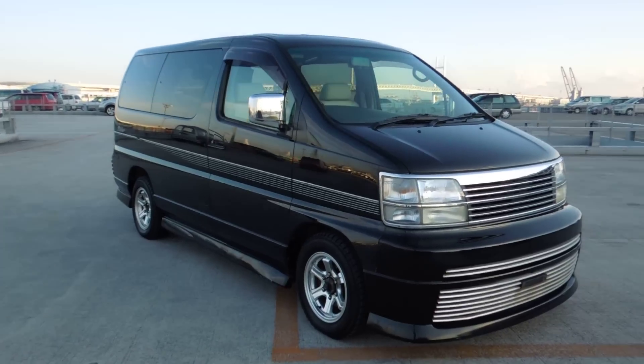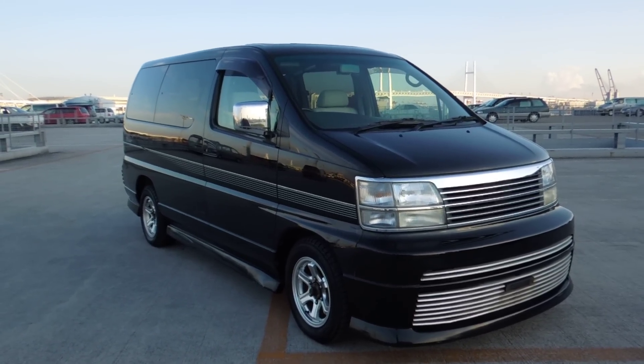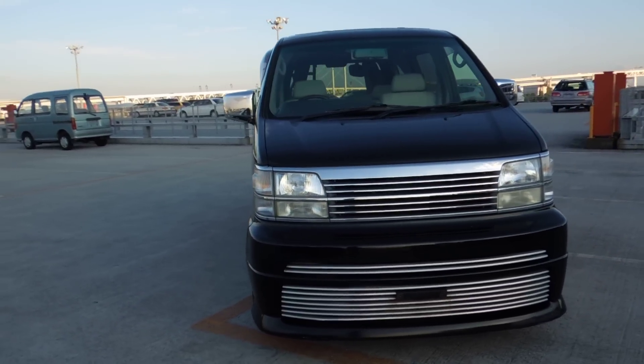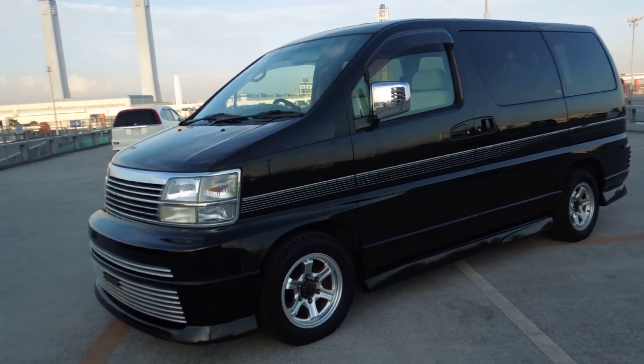Hello, here today I would like to introduce to you — it's an oldie but a goodie — a 1999 E50 L Grand Rider, black four wheel drive.